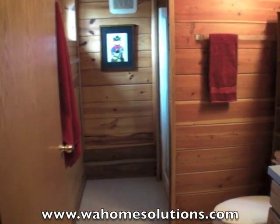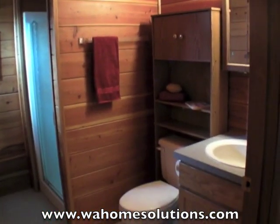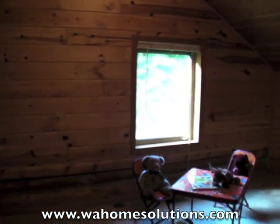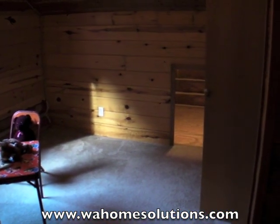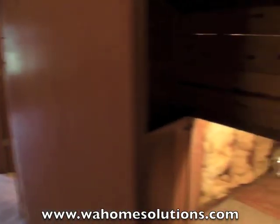Now, upstairs, we have a three-quarter bath. And there are two additional bedrooms. Here's the first. It also has well-lit storage areas. Here's your closet.